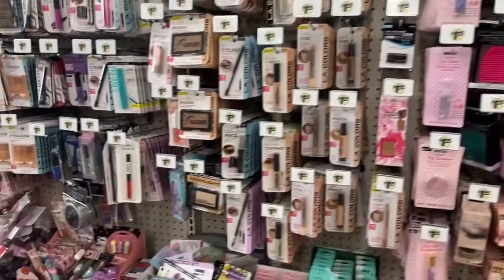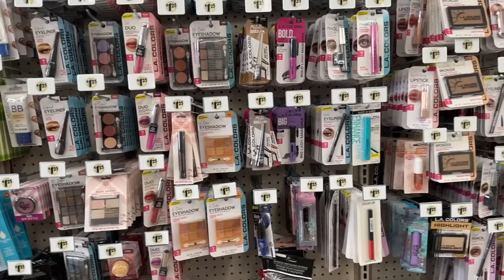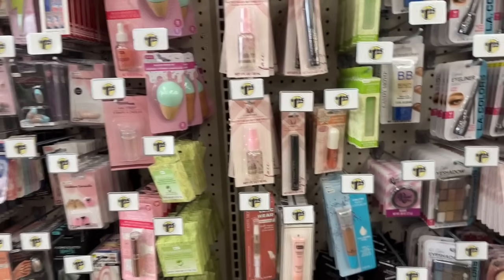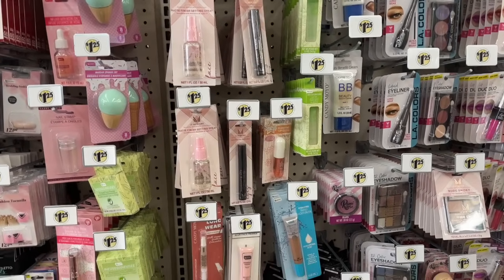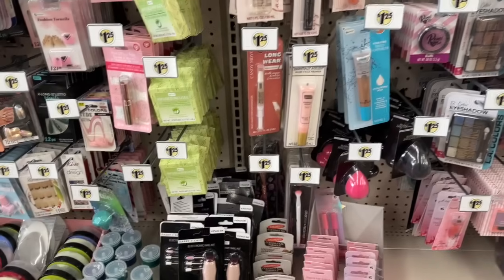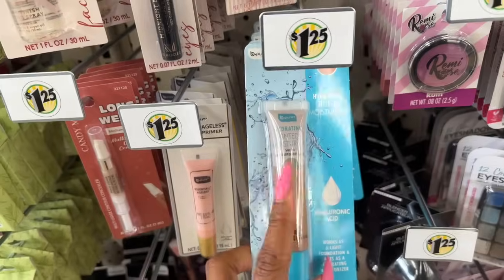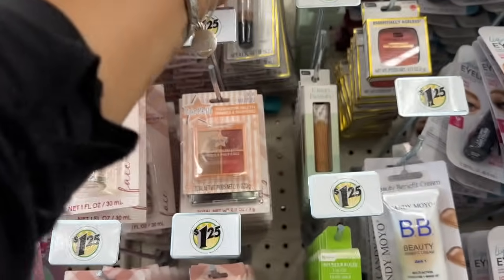This is all Dollar Tree makeup! Since we have a Plus location in Orange County, I'll cover the Plus section at the end of this video so anything new in Plus will be towards the end. For those who just want to see the $1.25 items, that'll be first, and then Plus at the end — you'll see a divider that says 'New at Dollar Tree Plus.' They also restocked the Essentially hydrating serum foundation.